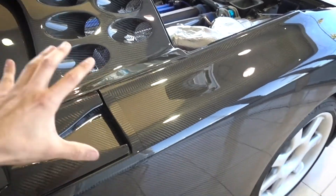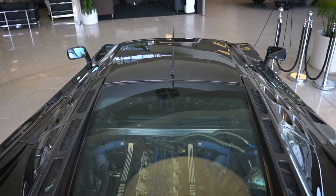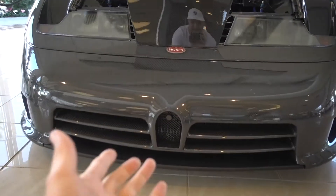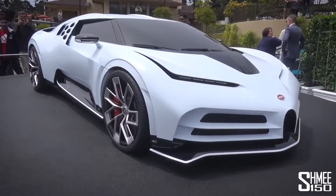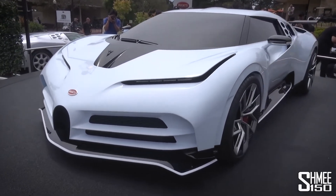Think about this timing and technology — this is the granddaddy of all the Paganis, all the Koenigseggs, all the McLarens you see in fully exposed carbon fiber. This is a Bugatti EB110 Super Sport. You guys recognize that little grille? The new Bugatti, the Chiron Cento Diece, is an homage to this car. That's why.